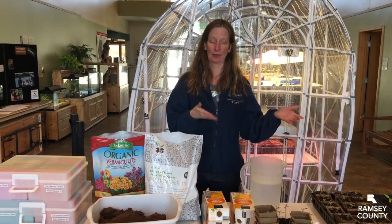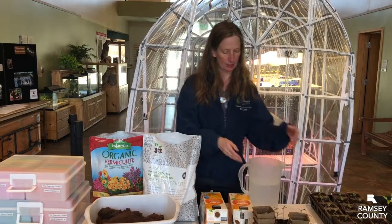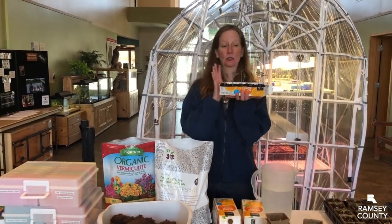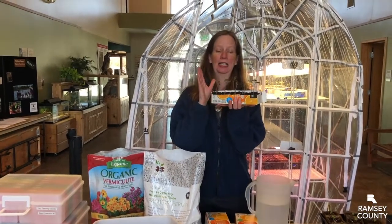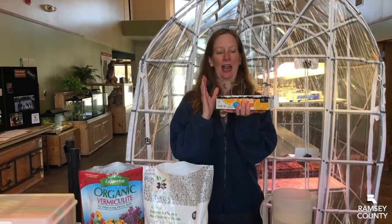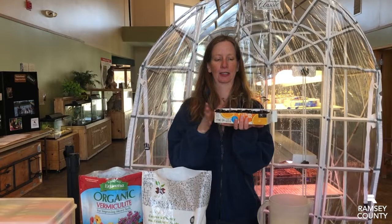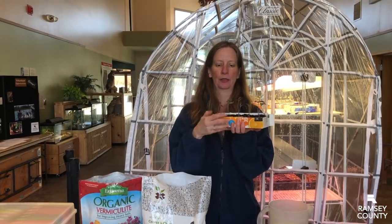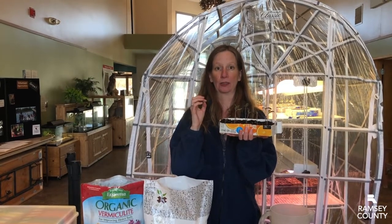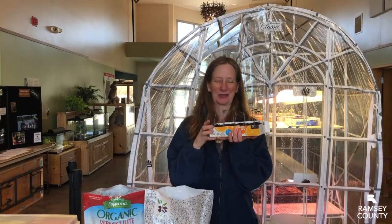We are doing seed starting right now in our greenhouse. A couple of reasons to start seeds indoors: things like tomatoes need extra time to grow, they like warmth, and it's kind of fun to start seeds. Another reason is heirloom varieties — there are some heirloom, rarer breeds that you don't usually find in the greenhouse where plants are always being started for you.